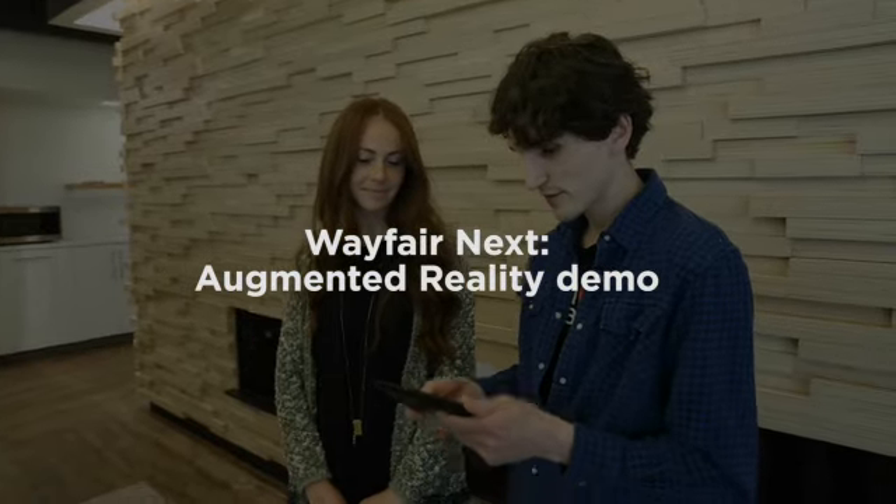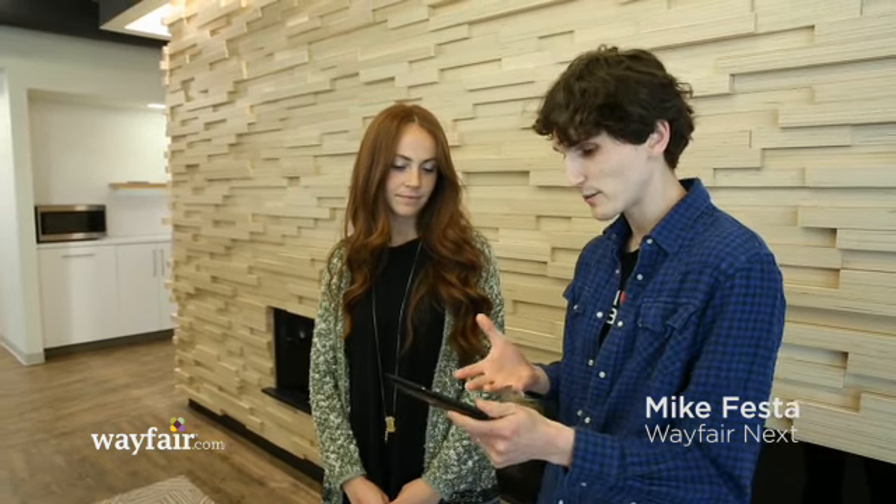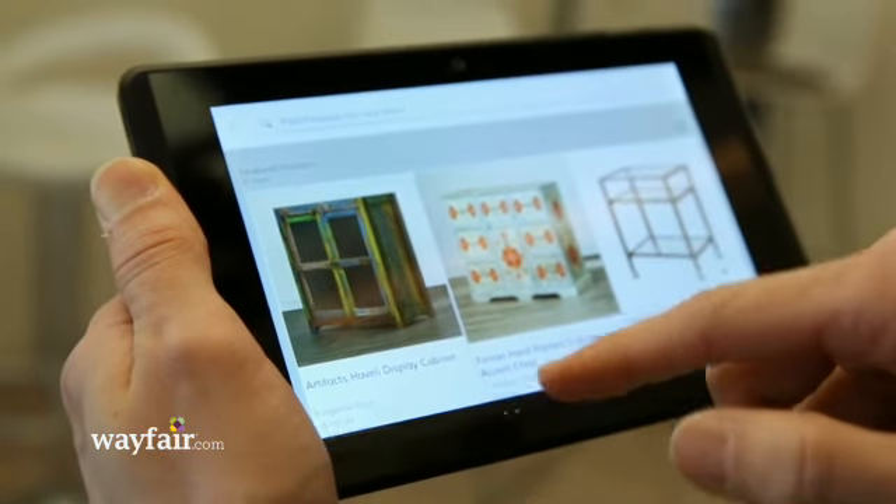This is an app that we've been developing for Project Tango. It's a development kit right now, but we're making an app available for a phone that's going to come out later this summer. Basically what it does is it allows you to visualize our products in 3D.